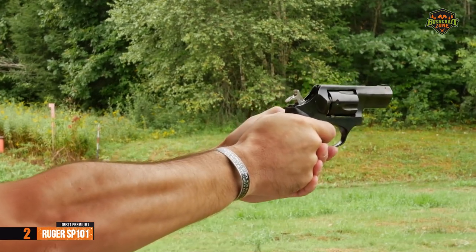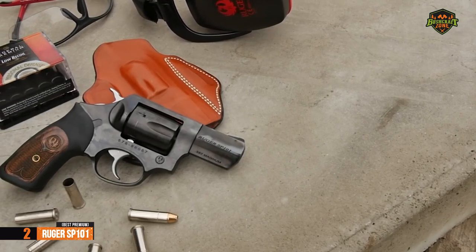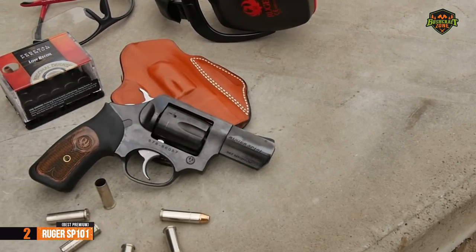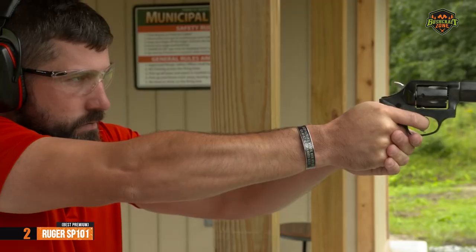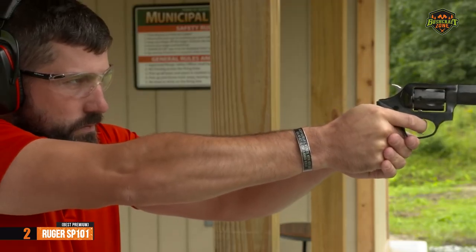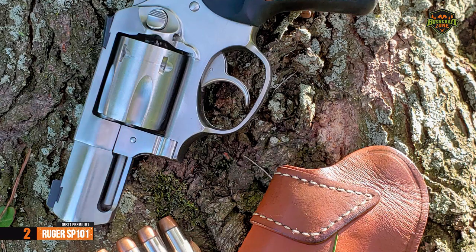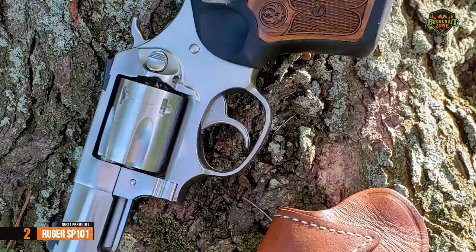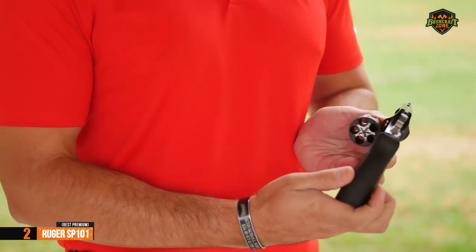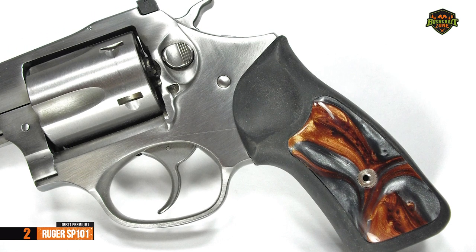The Ruger SP-101 is made of stainless steel and has a fine stainless satin finish. To achieve maximum customer comfort, it is equipped with rubber handles that are easy to grip and provide outstanding comfort. It also boasts fantastic recoil absorption, which many users happily confirm. The barrel length of this revolver is 2.25 inches, while the capacity is 5 rounds. It should be pointed out that this revolver has an exceptional cylinder rotation speed as well.